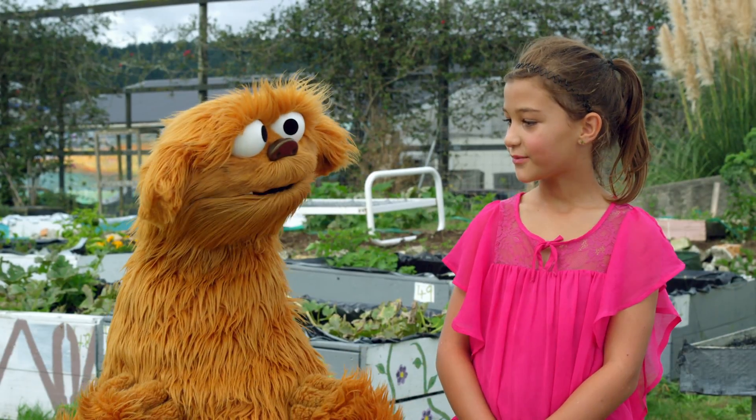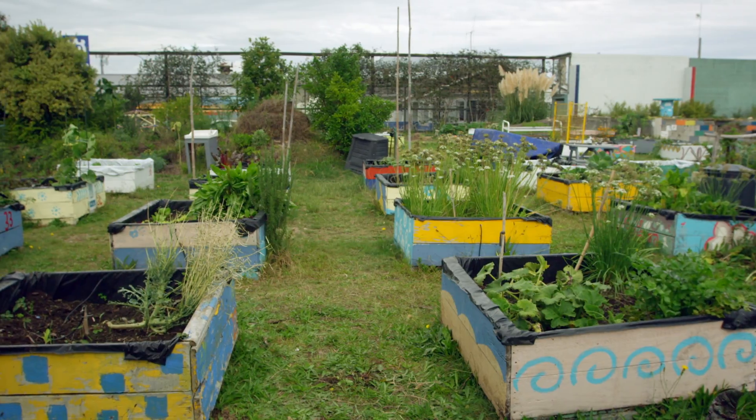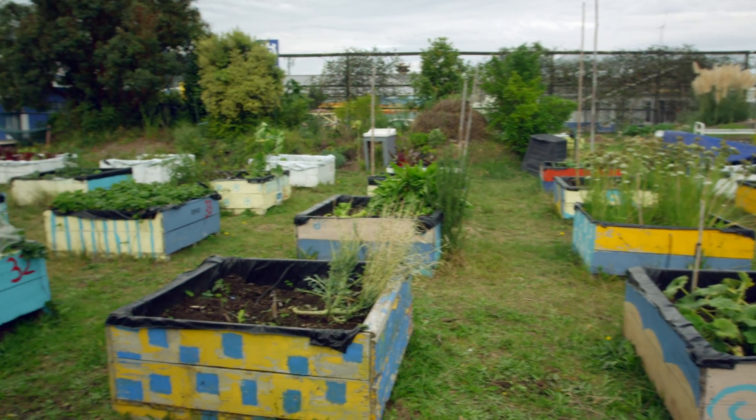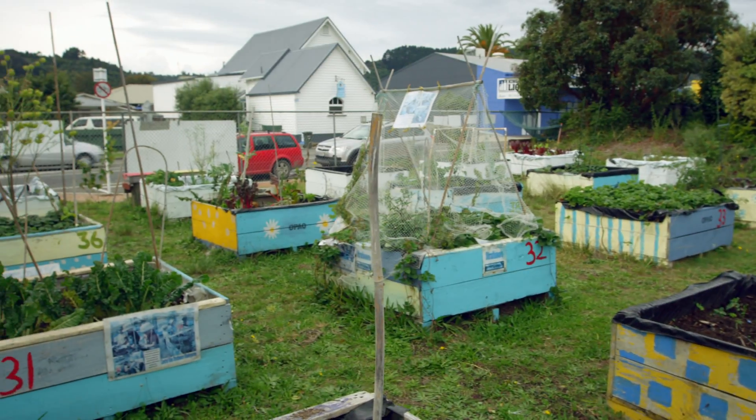What is a community garden? Where you grow plants and you share them with the community. So what kind of things do you grow here? A lot of things. Vegetables. That's what Mo needs.